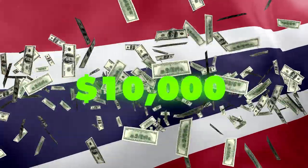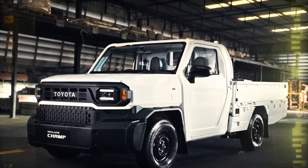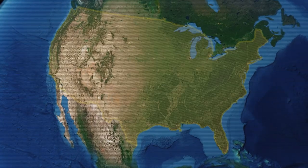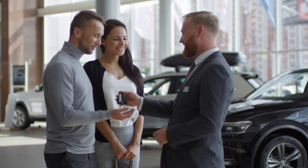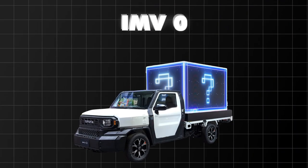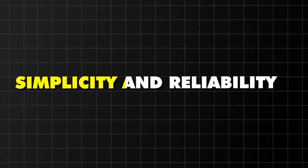Launching first in Thailand at $10,000, the IMV Zero will hit Mexico soon, with a US launch slated for September 2025. It's all about offering an attractive option in emerging markets. The IMV Zero is built around simplicity and reliability — forget fancy gadgets.